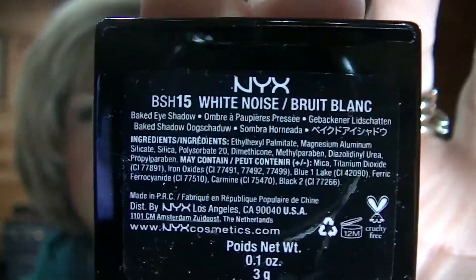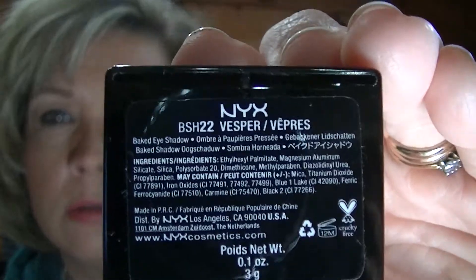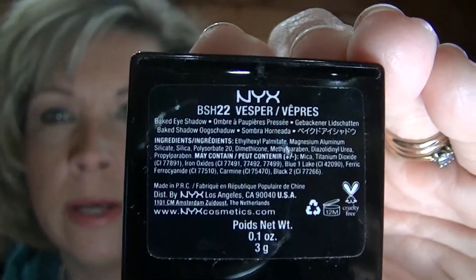There it is. Let me show you the back of it too so you can see the name, and let me show you the back of the Vesper one too, because I might not be saying these names right sometimes.